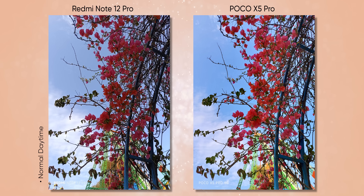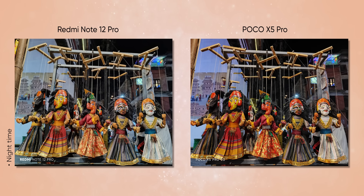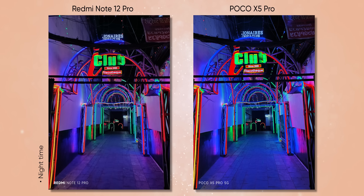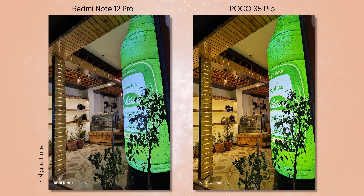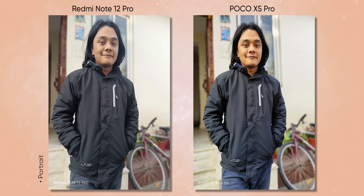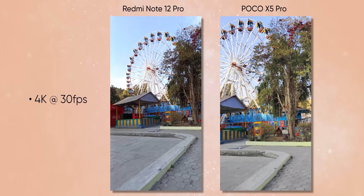You might prefer Redmi Note 12 Pro's shots if you're a fan of neutral colors, but most people will be happy with the X5 Pro's images. It's only in some scenarios that I wished Poco could tune the colors better. As for low-light images, I like how it retains good color details alongside rich contrast and exposure. However, unlike the Note 12 Pro, the Poco X5 Pro does not have OIS, so photos might come out blurry sometimes. The one thing I'm not a fan of is how this phone handles human subjects — the way Poco's algorithm tries to maintain a subject's skin tone from both the main and selfie cameras is a wild hit or miss.